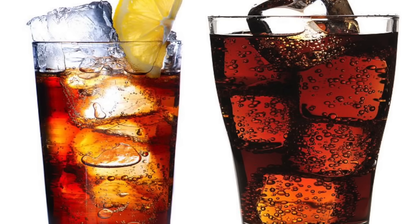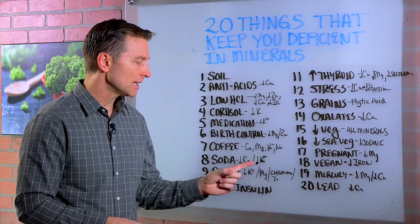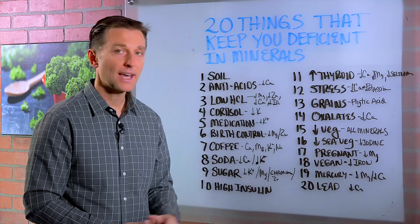Number eight, soda. Soda has a lot of phosphorus and that depletes the calcium in the body as well as the potassium. Number nine, sugar depletes potassium, magnesium, chromium, and zinc.